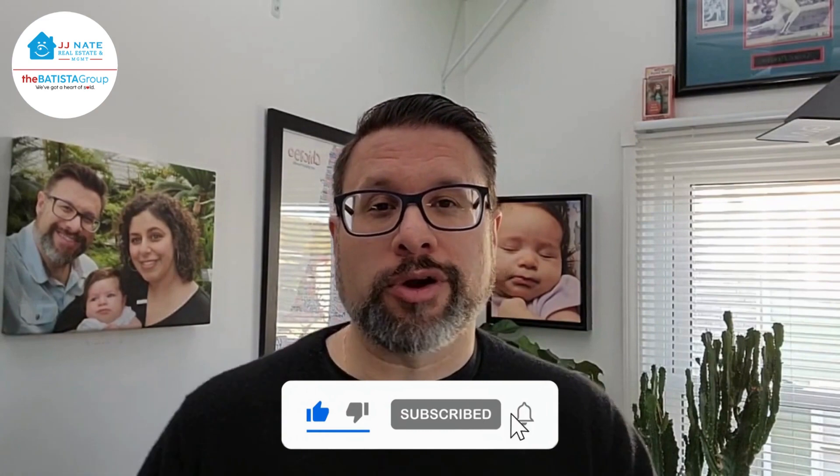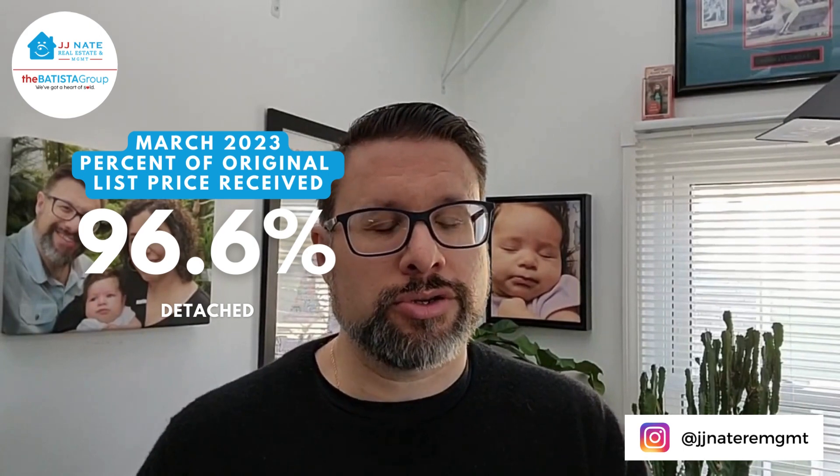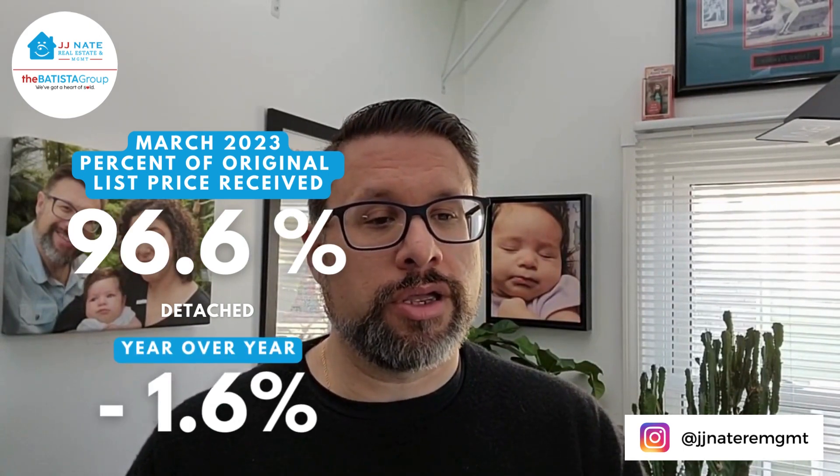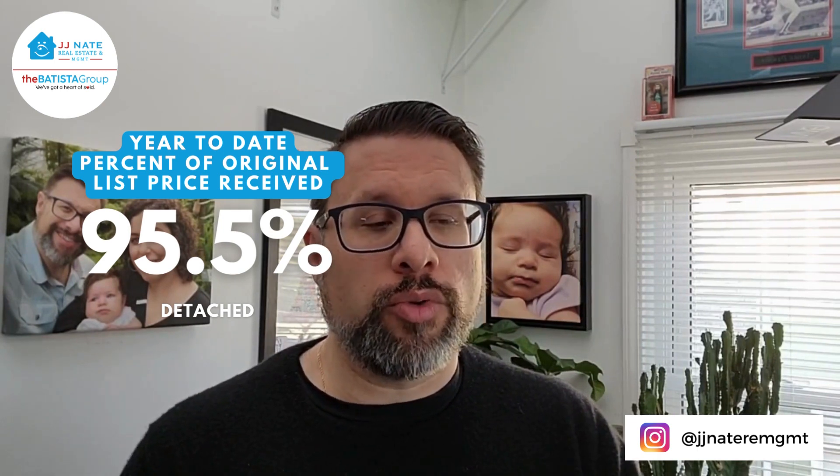Percent of original list price received is a very crucial number to pay attention to, especially when looking at specific areas. Across Chicago, I think this is a pretty good number — a great indicator of the desire people have to be in Chicago or a specific area. We're at 96.6% for March of this year, down 1.6% comparing to last March. Year-to-date: 95.5%, down 2.1% year-over-year.